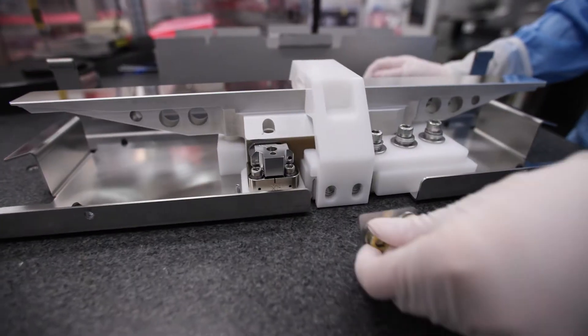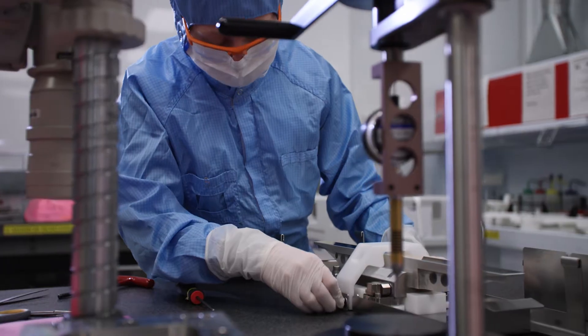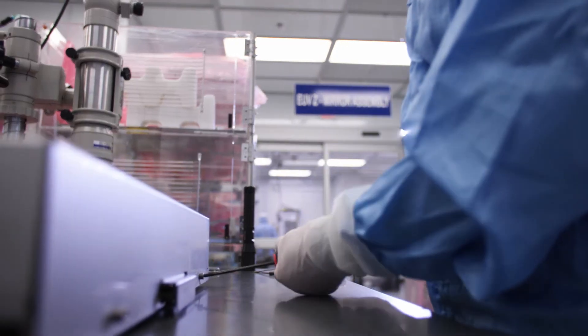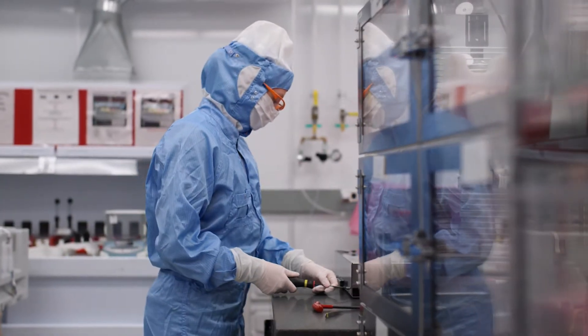I was actually working in a salon as a hairdresser. I decided I needed something that was a little bit more challenging. When I found ASML, I thought that my technical background from my technical high school could potentially showcase some kind of talent that they were looking for.